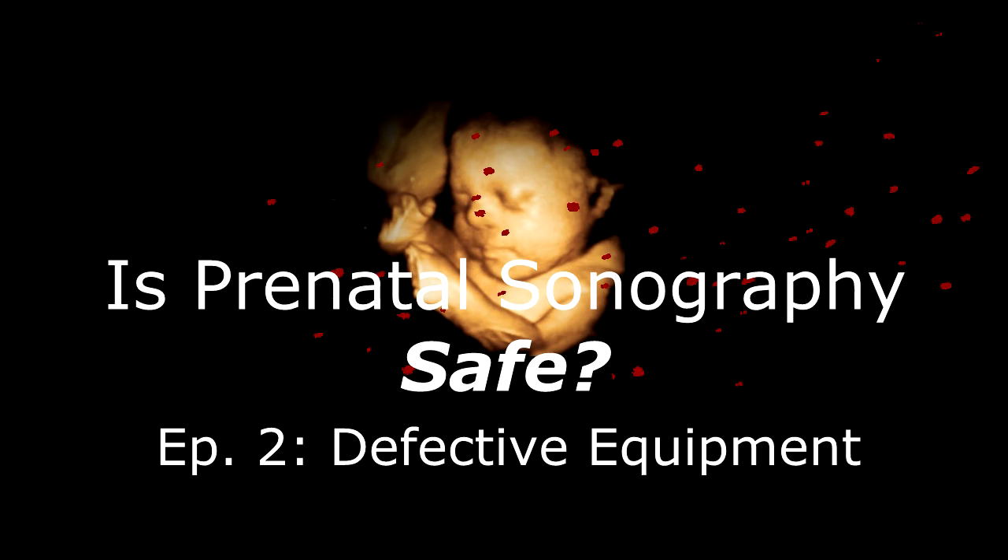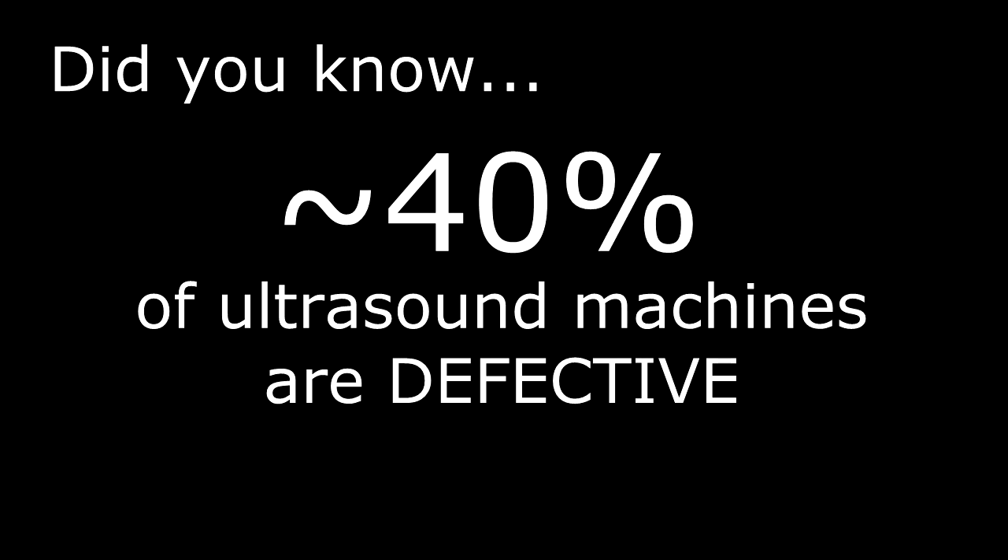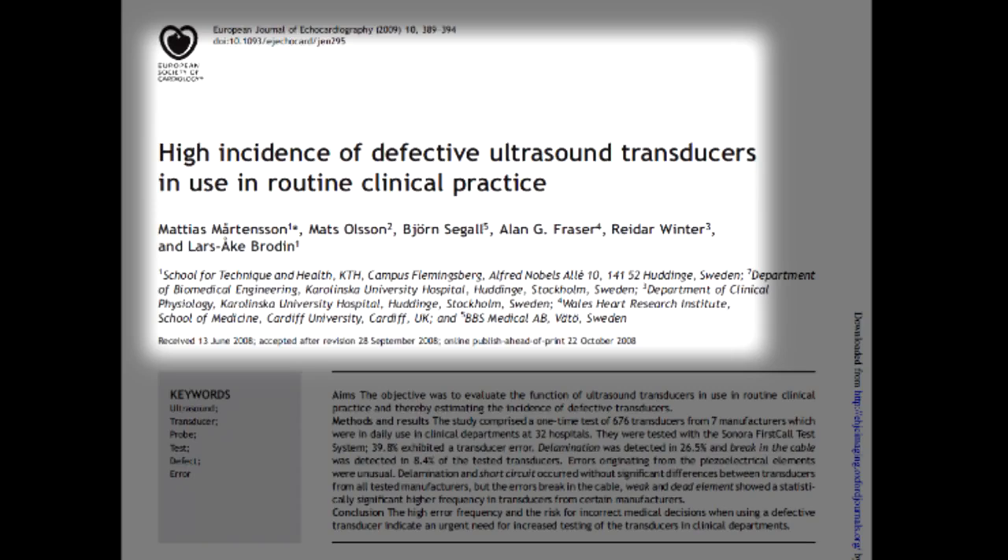Hello and welcome to the second installment of Is Prenatal Sonography Safe? Did you know that nearly 40% of ultrasound units in clinical circulation are defective? This comes from a paper published in 2009 titled High Incidence of Defective Ultrasound Transducers in Use in Routine Clinical Practice.